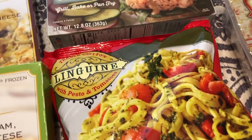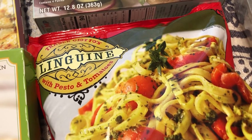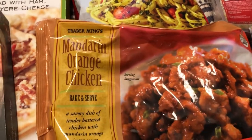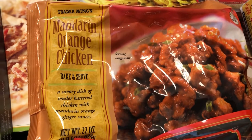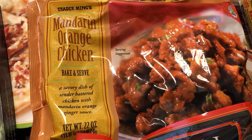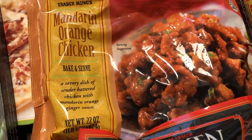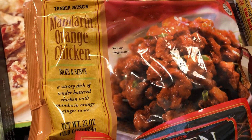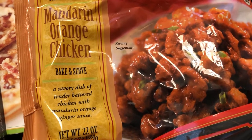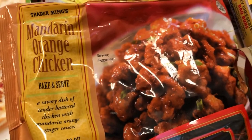I picked up some quick skillet meals. One is the linguine with pesto and tomatoes — I really like that one. The orange chicken is a new purchase for me. I know people have been buying it forever, but I've avoided it because I really don't like sweet skillet meals. Some people say it's not that sweet, so I decided to give it a try.